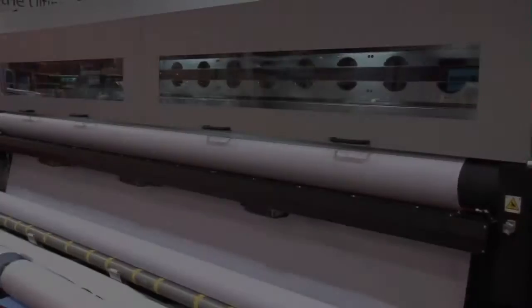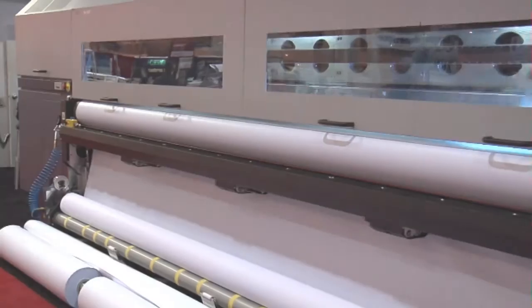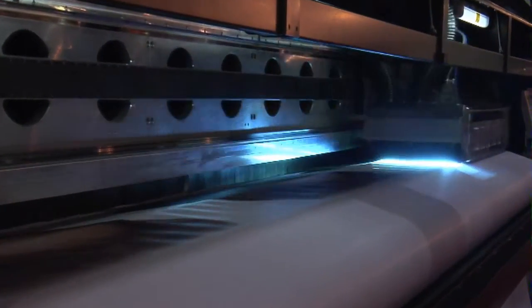The Row 500R utilizes Durst's registration and transport system, allowing for front-to-back printing and unattended production operation of the printer.